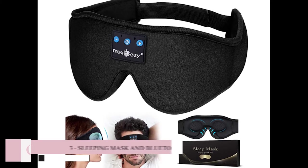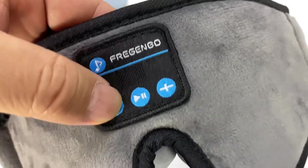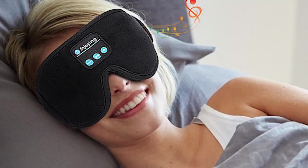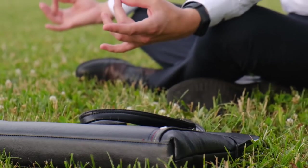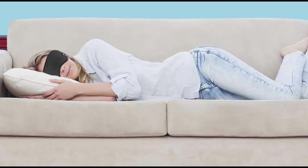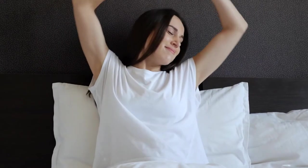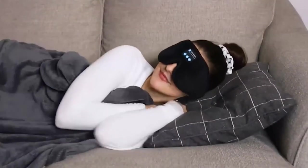Number 3: Sleeping Mask and Bluetooth Headphones. You've been dreaming of a better way to sleep, and now it's here. The 3D Sleep Mask is the perfect solution if you want to get a good night's rest or to listen to meditation or relaxation exercises before bedtime. It blocks out all light so you can fall asleep faster, stay asleep longer, and wake up feeling refreshed in the morning. It's like being in your own world with no distractions.